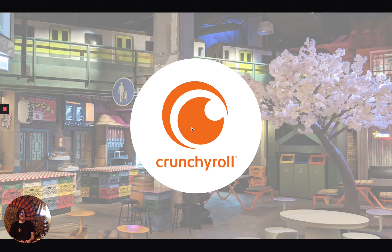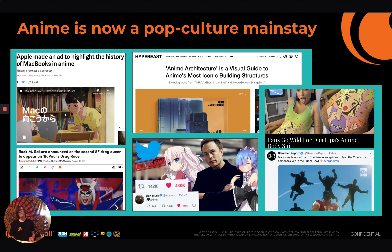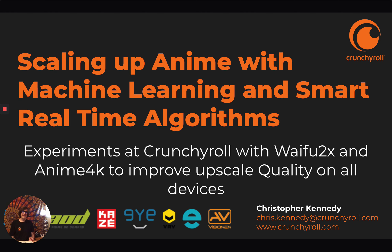Good evening. I'm Christopher Kennedy. I work for Crunchyroll. Welcome to my home. Crunchyroll is the number one destination for anime. Anime is now a pop culture mainstay — it's very big. Today I'm going to talk about scaling up anime with machine learning and smart real-time algorithms, which is very important given the current increase in popularity of anime.